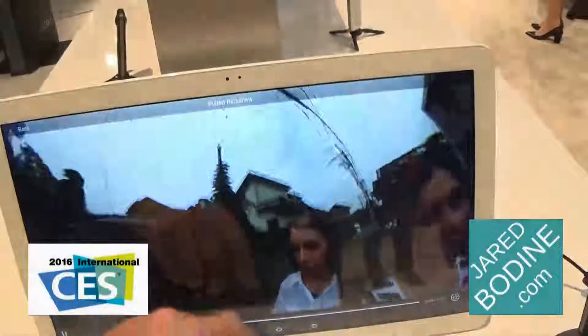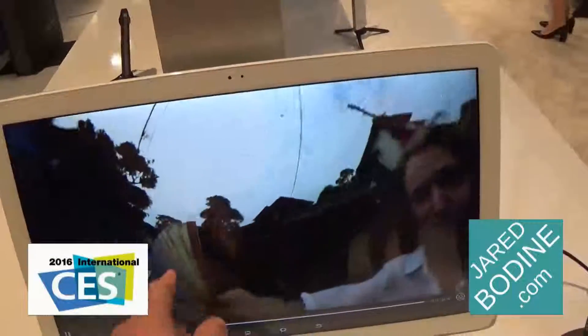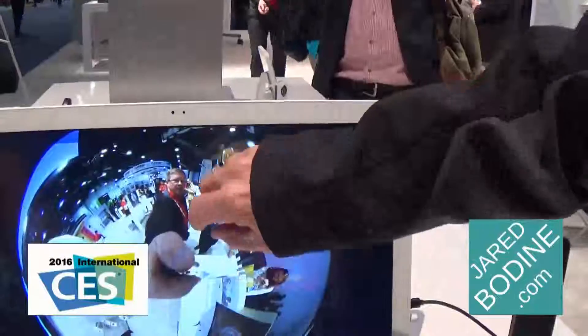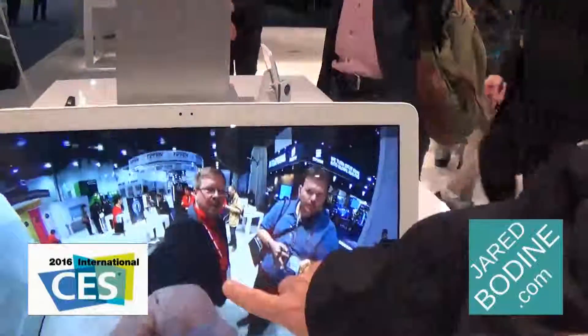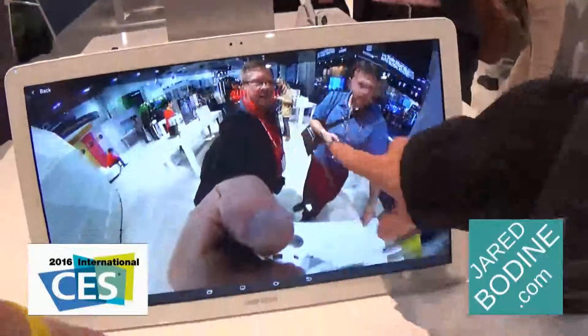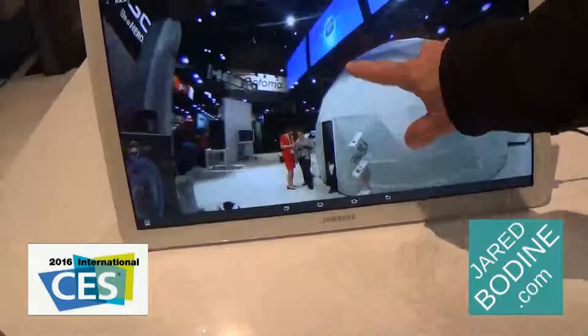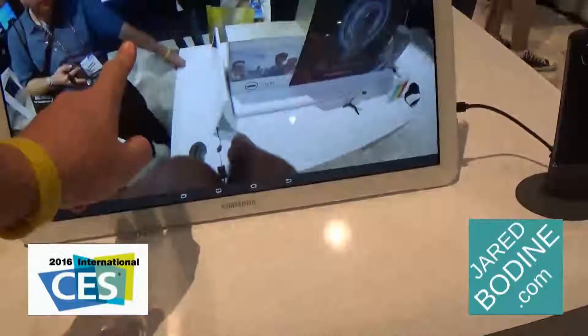I had my hands on one at CES 2016 in Las Vegas. You can look down and the only thing not in the picture is the camera — that's taken out by the software. So the software moves that, and then the stitching — you don't really see any stitching. No, it's seamless. It's pretty amazing how they do it.